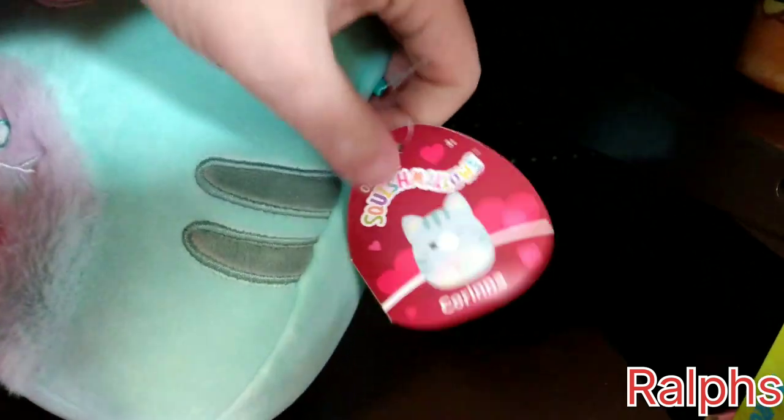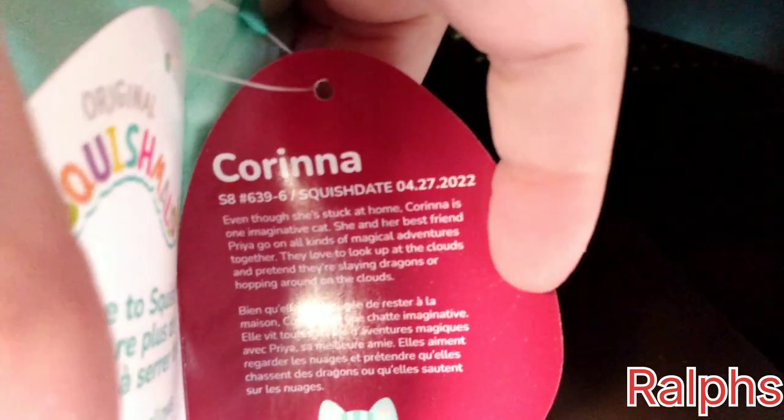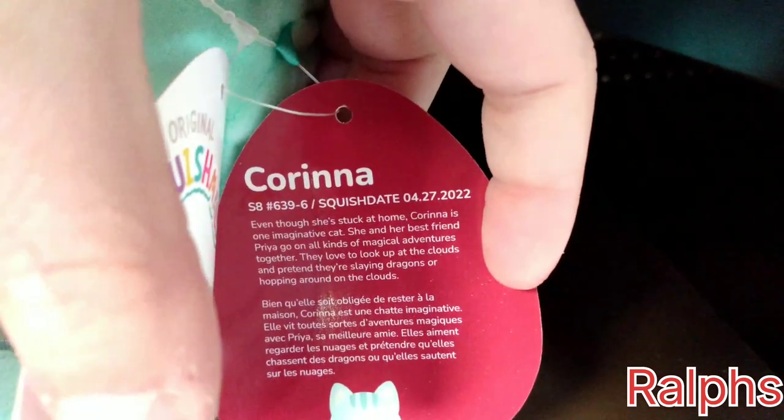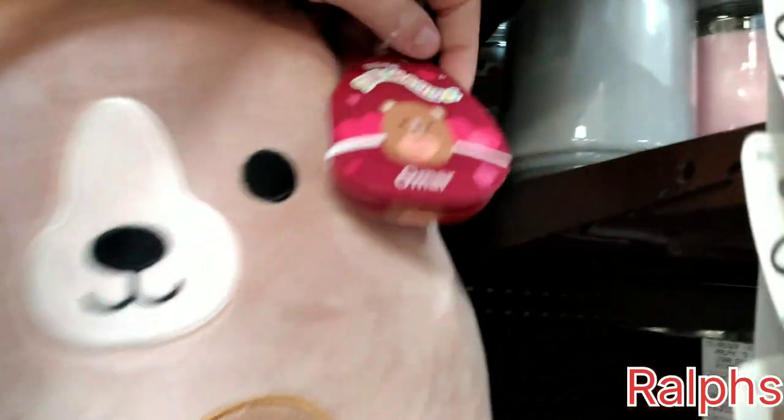We even have this cute little cat with the letter K on the stomach — her name is Corina, and her birthday is April 27th, 2022. And going behind her, there's a bigger size Corina whose stomach says 'be mine.' They have different ones on there, so be sure to check your Ralph's. This is a Kroger brand, so anything Kroger-related — Food for Less, Kroger, Ralph's, Fred Meyers, Meijer — they'll probably carry these.